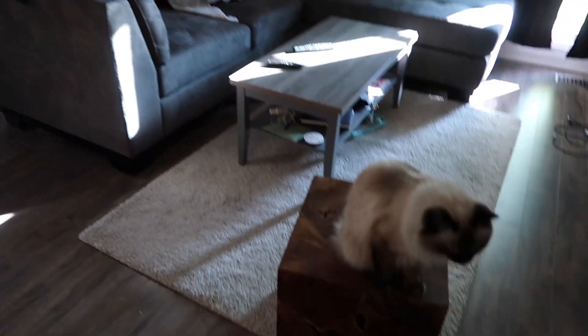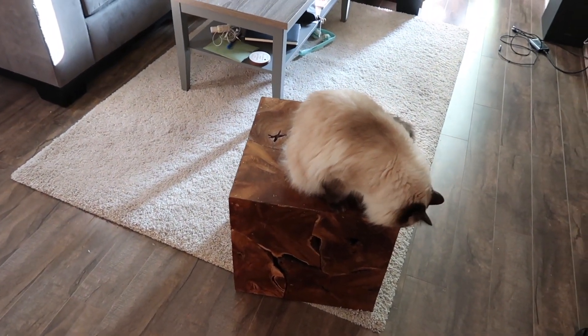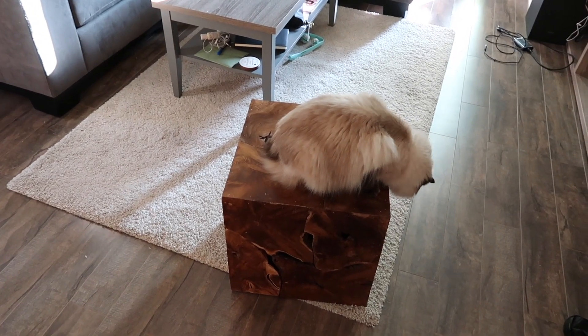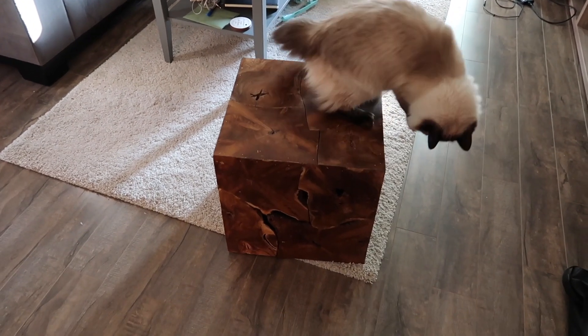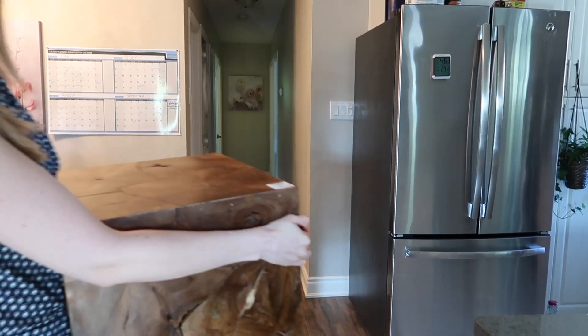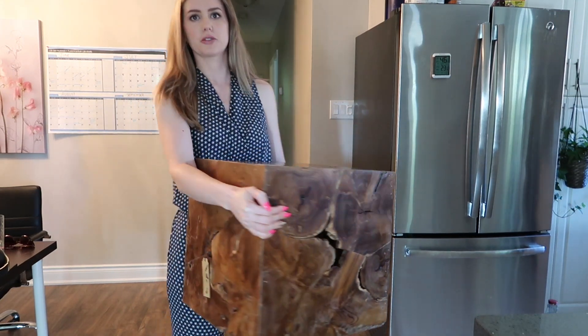It could even be used as a stool — you can put a cushion on top and it could be a seat or footstool. You could just put a little cushion and put your feet up. I mean, this block is just so versatile. Okay, so now to bring this bad boy to the bedroom.